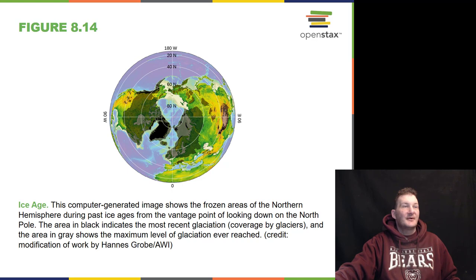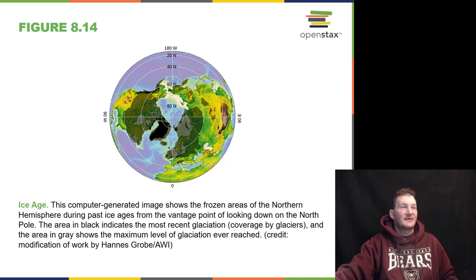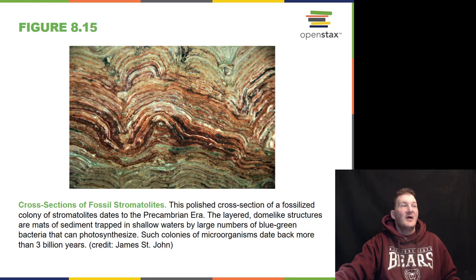This is a computer-generated image showing the frozen areas of the northern hemisphere during past ice ages, from the vantage point of looking down on the North Pole. The areas in black show the most recent glaciation coverage by glaciers, and the areas in gray show the maximum level of glaciation ever reached. We can also find stromatolites in fossils — polished cross-sections of fossilized colonies dated back to the pre-Cambrian era, layered dome-like structures formed by blue-green bacteria that can photosynthesize, dating back 3,000 years or more.